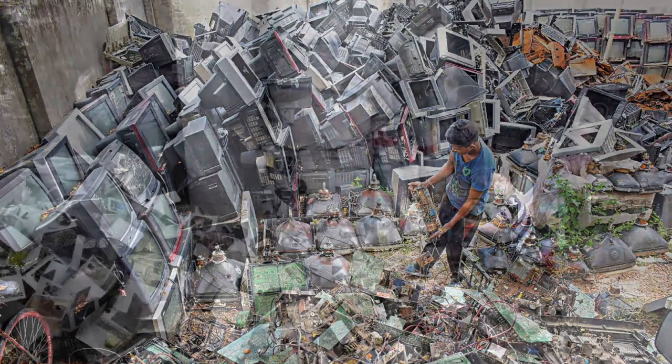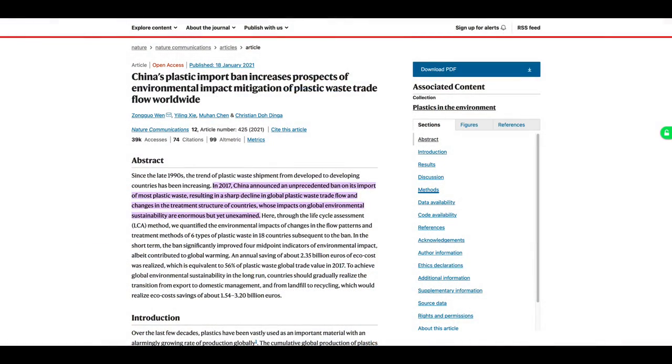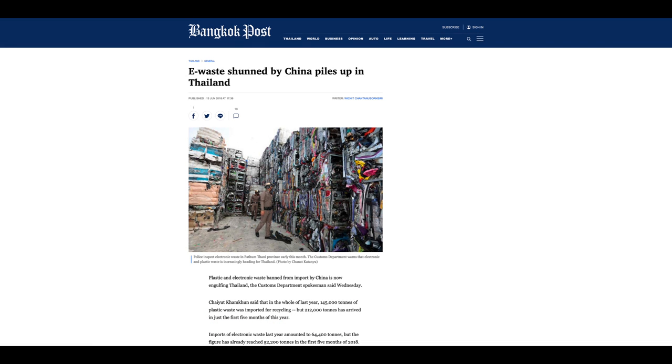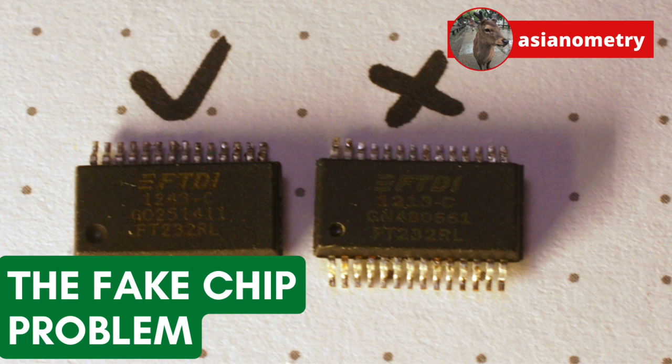Throughout the 2010s, most fake recycled and relabeled chips came out of China because that was where most of the e-waste went. Then in 2017, China banned the import of 24 types of solid waste, including plastic and e-waste. Some e-waste is still being smuggled into China, but significant imports are redirecting to new countries. For instance, Thailand saw a 5.7 times increase in the volume of e-waste imports in 2017 after the China bans were implemented — from 9,312 to 53,291 tons. Other countries in Southeast Asia have seen similar effects, and this will have big impacts on the counterfeit chip trade in the coming years. The proper definition, management, and disposal of e-waste is not only vital to human health and the environment, but also serves to help stem the fake chip scourge.